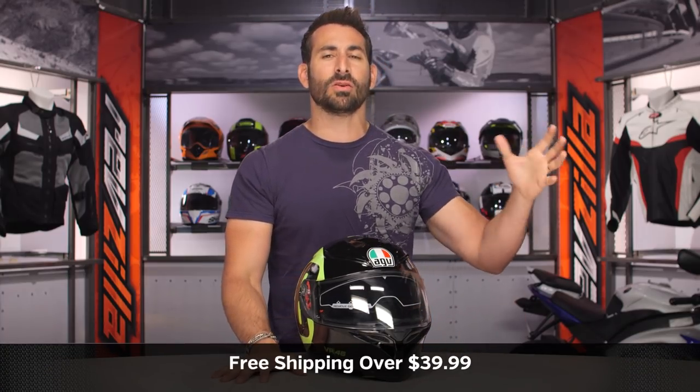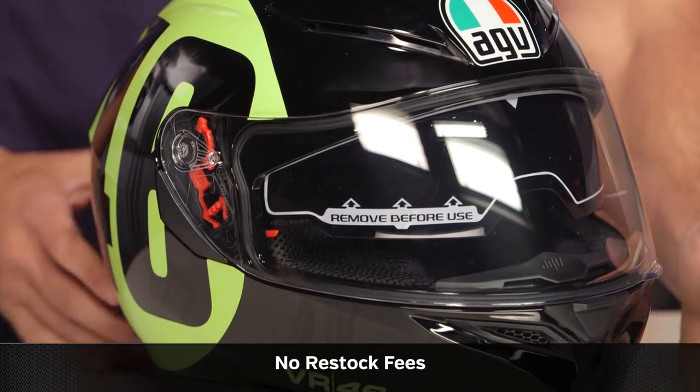We'll ship free over $39. And I'd love it if you click our logo and subscribe to us at RevZilla on our YouTube channel. Leave me your comments, requests, and your feedback on the new Bolo 46.